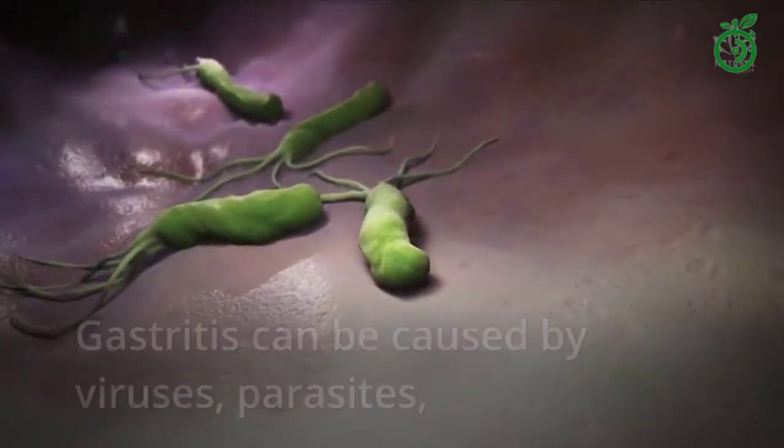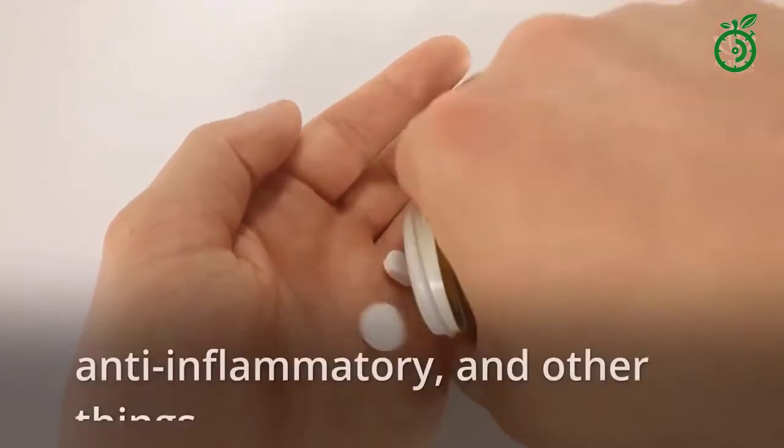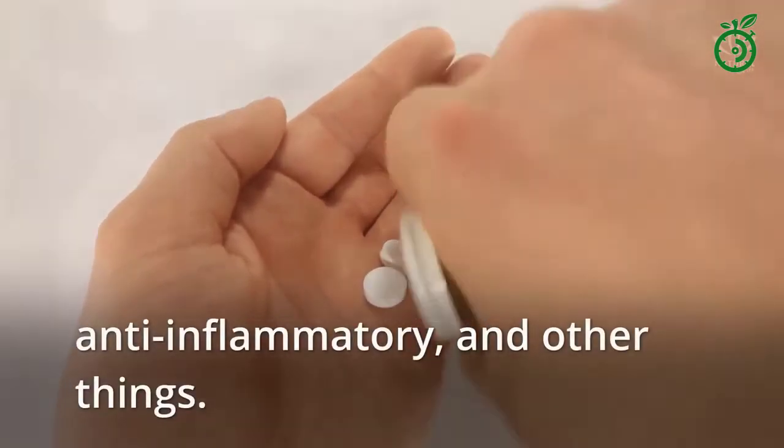Gastritis can be caused by viruses, parasites, fungi, stress, steroid ingestion, spicy foods, anti-inflammatory drugs, and other things.